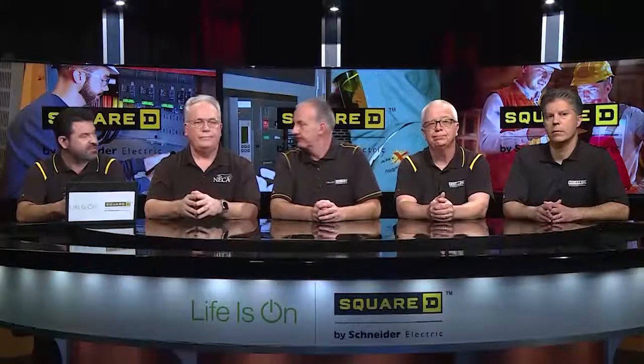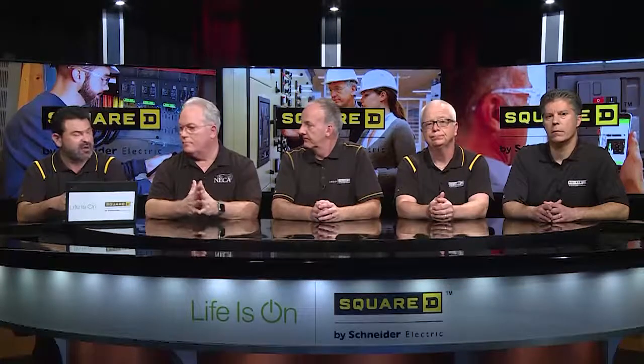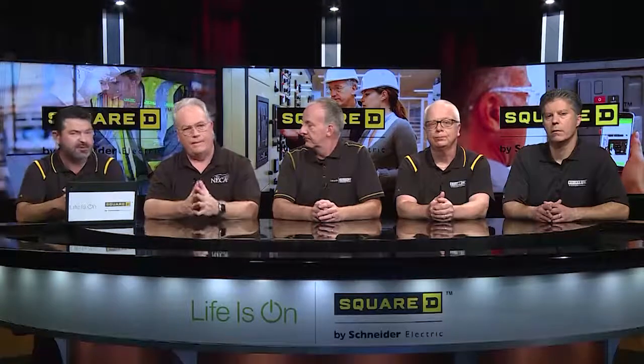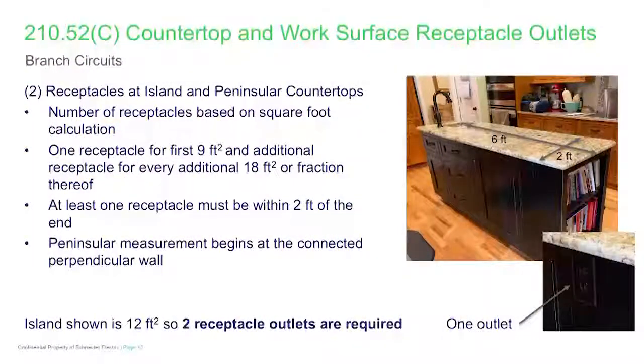This good discussion brings up the next topic on NEC 210-52C, islands and peninsula countertops. Mike, you and I have had some previous discussion on this — can you talk a little further on that? Sure, Phil. This has always been a challenge in the field for dealing with dwelling unit peninsula and island applications, and I think Code Panel 2 took a major step this cycle.